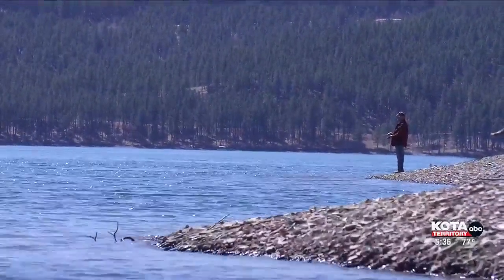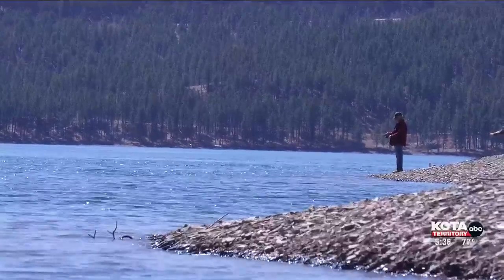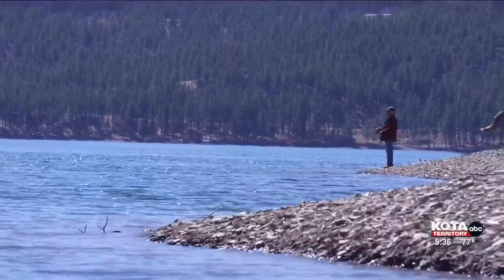Reporting at Pactola Reservoir, I'm Humberto Gilles Sanchez. As more people start using the lake for boating activities, the Forest Service and South Dakota Game Fish and Parks are teaming up, reminding visitors to take precautions to prevent the spread of zebra mussels — an invasive species that has been slowly spreading throughout the lakes and reservoirs around the Black Hills.